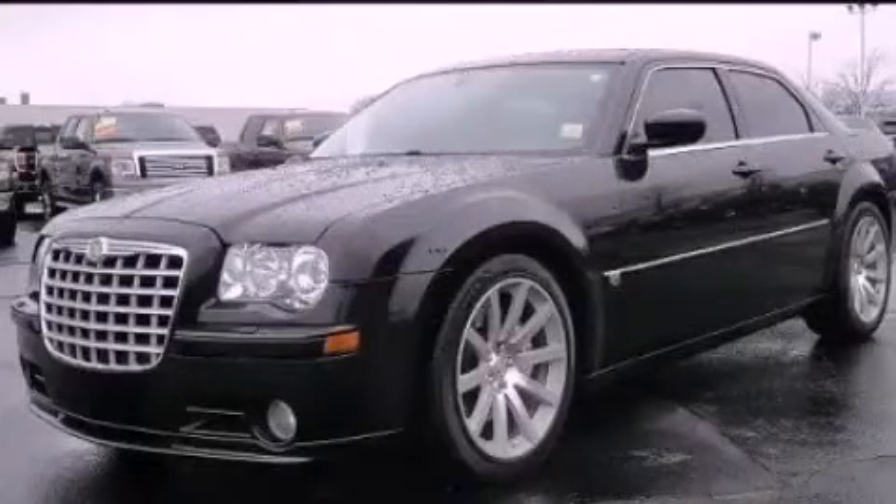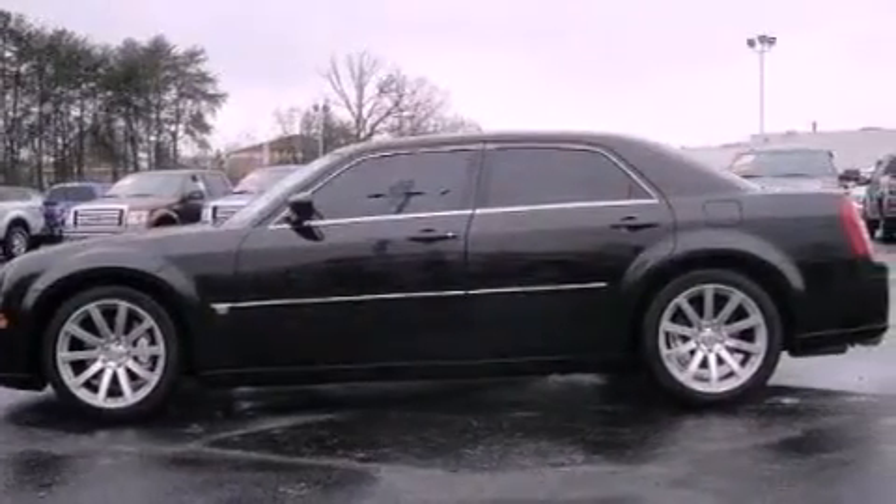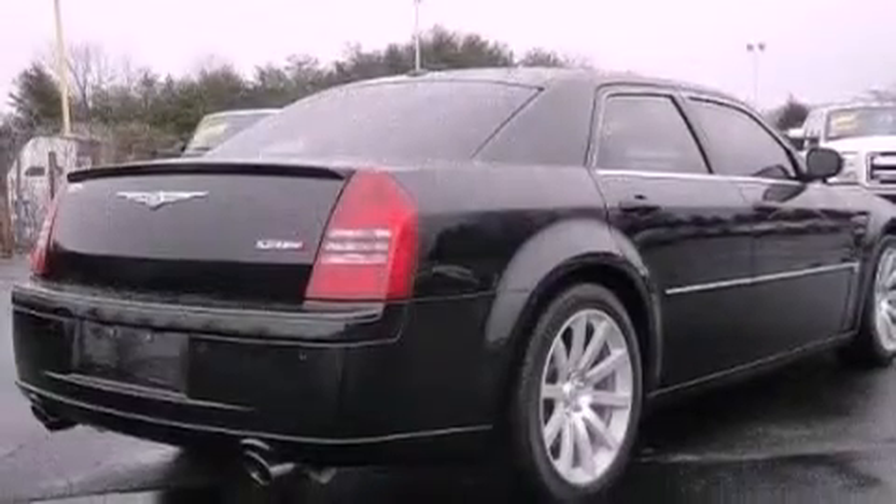This is a 2006 Chrysler 300, a luxurious package designed with the finest elements in mind. It features a 6.1 liter, 8-cylinder engine and an automatic transmission.